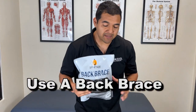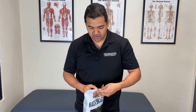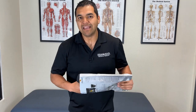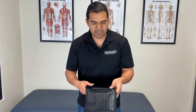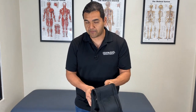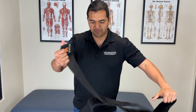Tip number one is to use a back brace like this one. This is one of my favorite braces from Sparthos — there's a link in the description below if you want to grab one from Amazon. You can usually find these at drugstores or anywhere with a pharmacy section in a grocery store. They have two layers of straps.